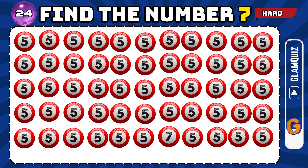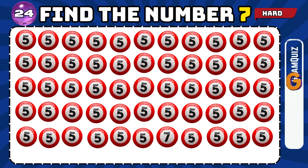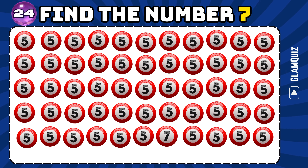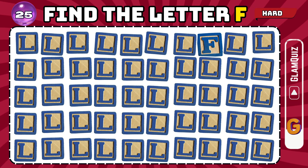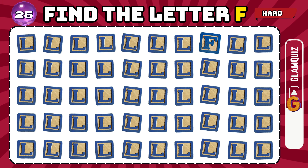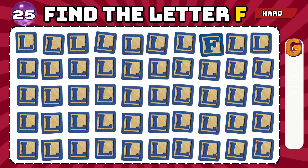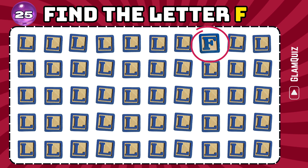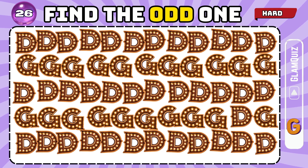Number 24. Find the number 7. Tremendous! Number 25. Find the letter F. Superb!